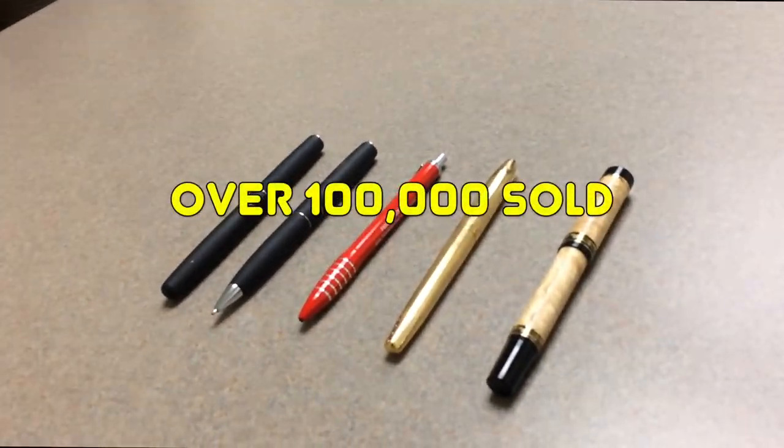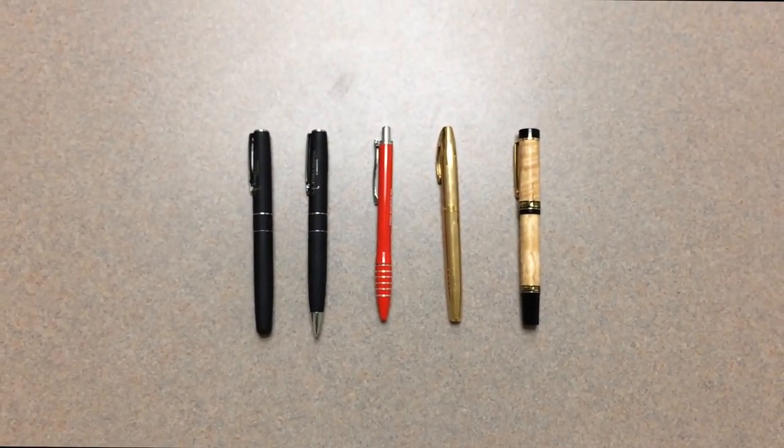We've sold over 100,000 Wonder Pens in California alone, and everyone is using it — so why shouldn't you?